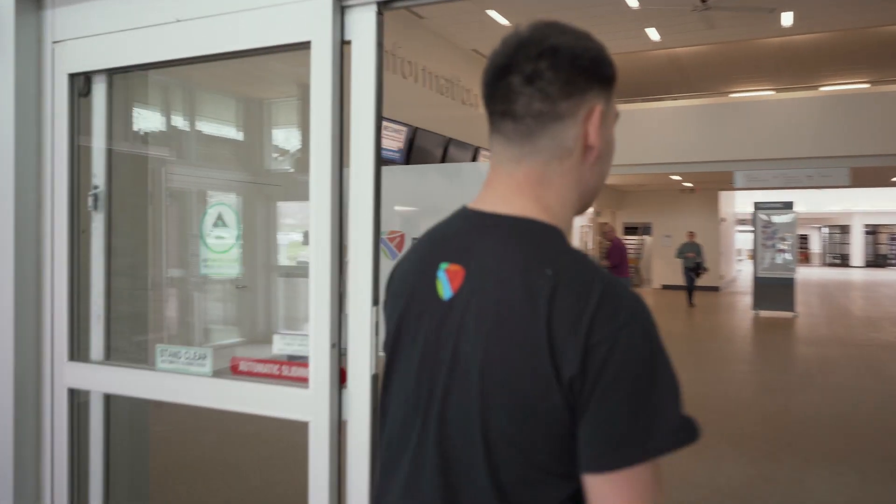Hey, my name is McCones. Welcome to Fleming College. This is the Sutherland campus where I was a recent graduate of the Customers and Board of Services program and the University Transfer program.